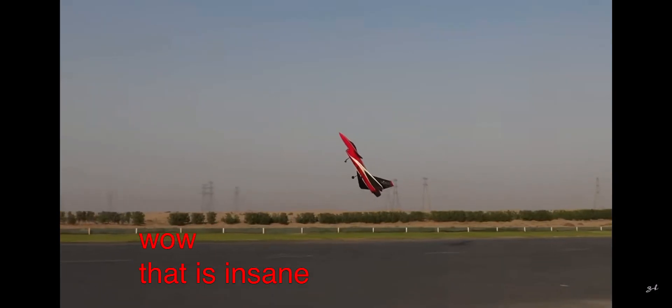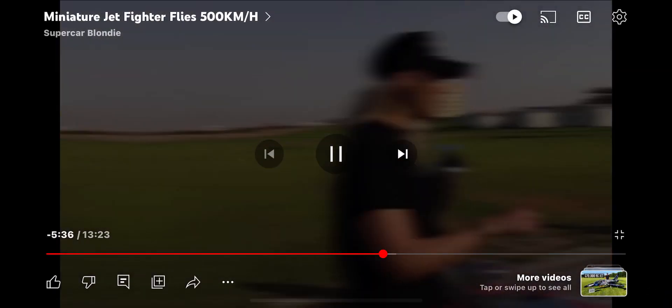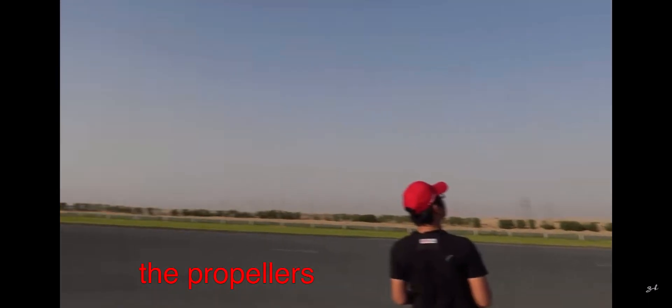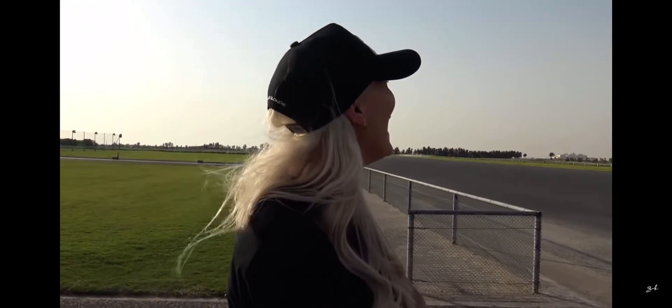Wow, that is insane! That was so cool. Nearly had a heart attack! Are you going to show us what's called a suicide spin? These are aerobatic planes — you can have a bit more fun with them. Wow! That's 20 G's right there. Here we go!